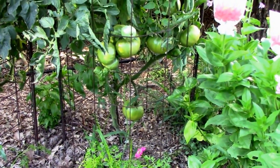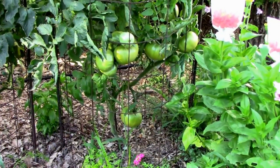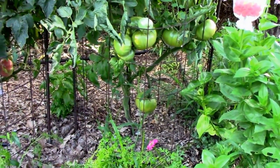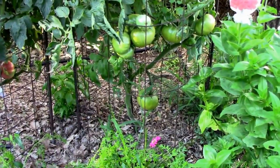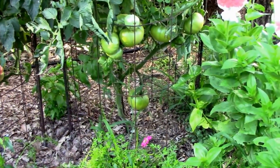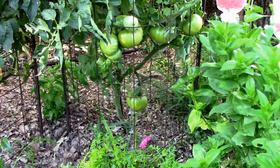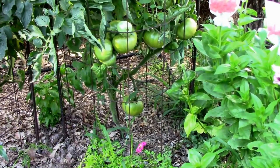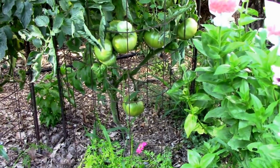This year was the first year I've ever grown the Aunt Ruby's German Green, so I was a little bit worried that I wouldn't be able to tell when they were ripe. But now that I've picked a few and eaten a few, I have a better feel for it. So let me show you what I've been going by.